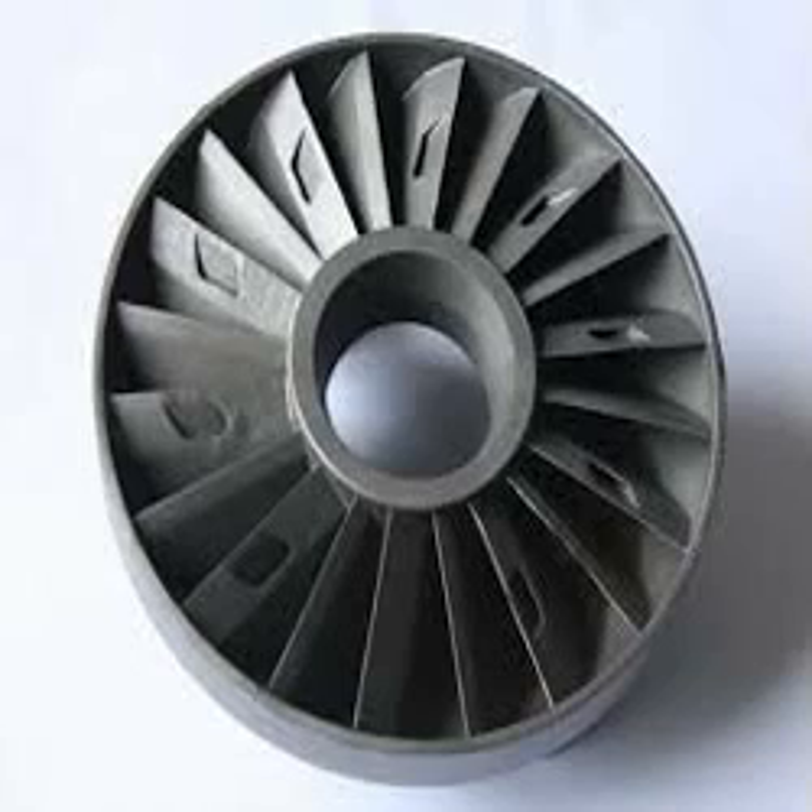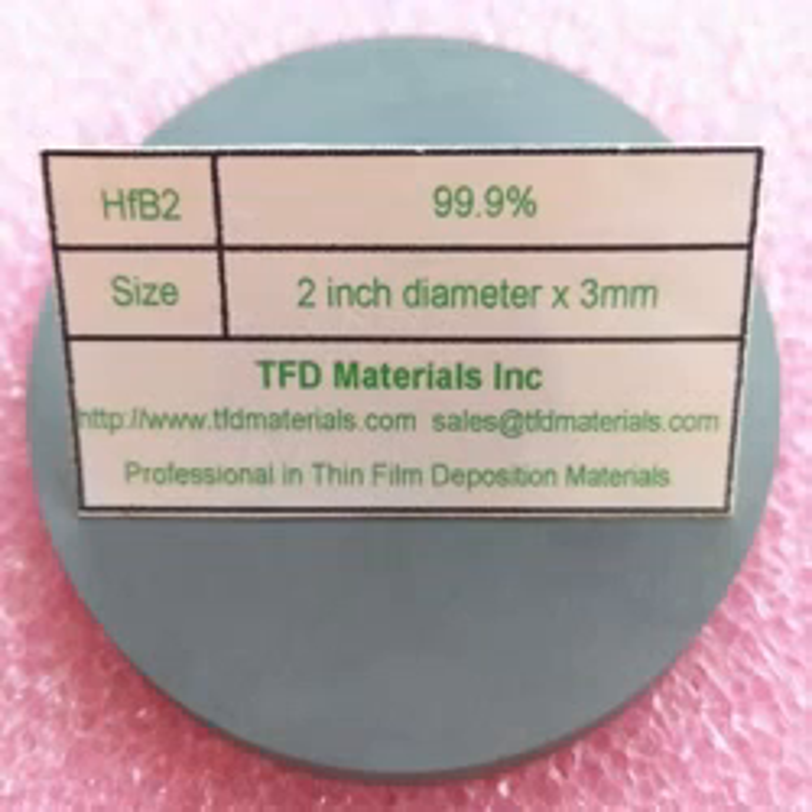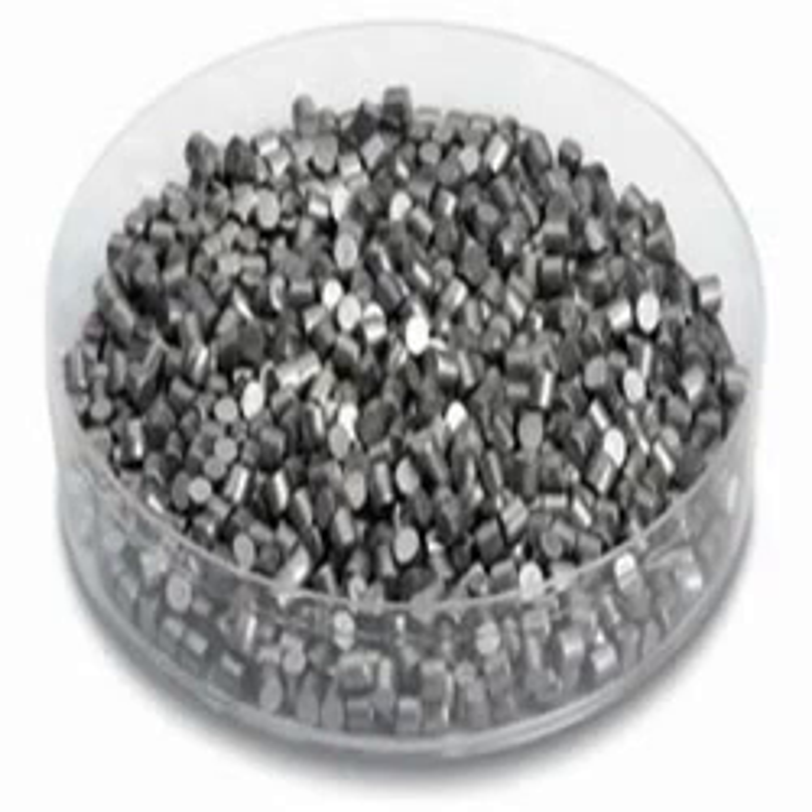Hafnium diboride has a hexagonal crystal structure, a molar mass of 200.11 grams per mole, and a density of 10.5 grams per cubic centimeter.